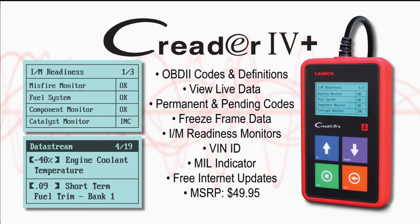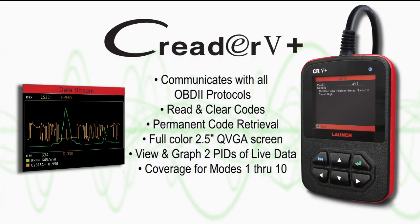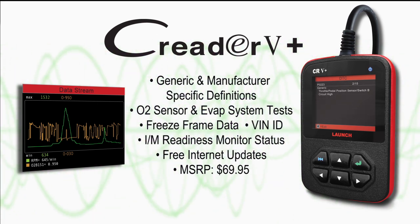The features and benefits included are a huge value at this low price point. Next up is the C-Reader 5+, the only code reader in its class that is in full color with the ability to graph individual PIDs and perform O2 sensor and EVAP system tests.